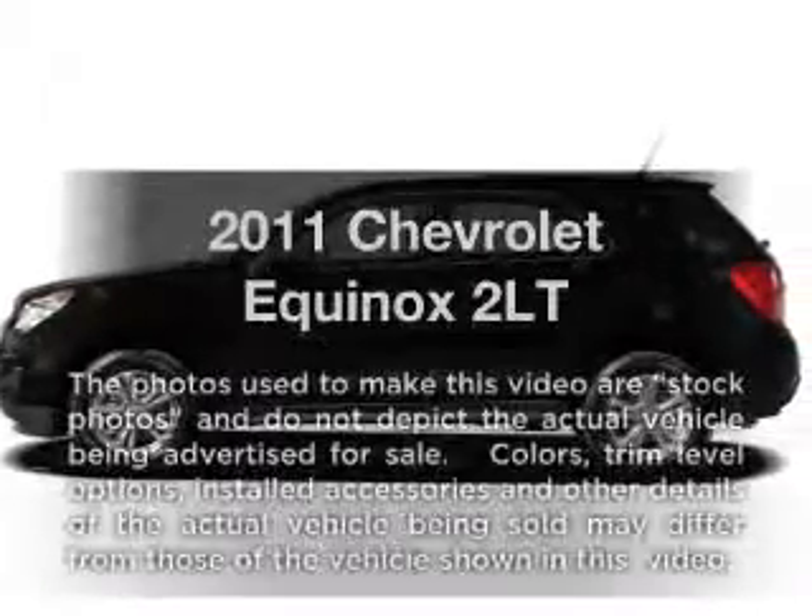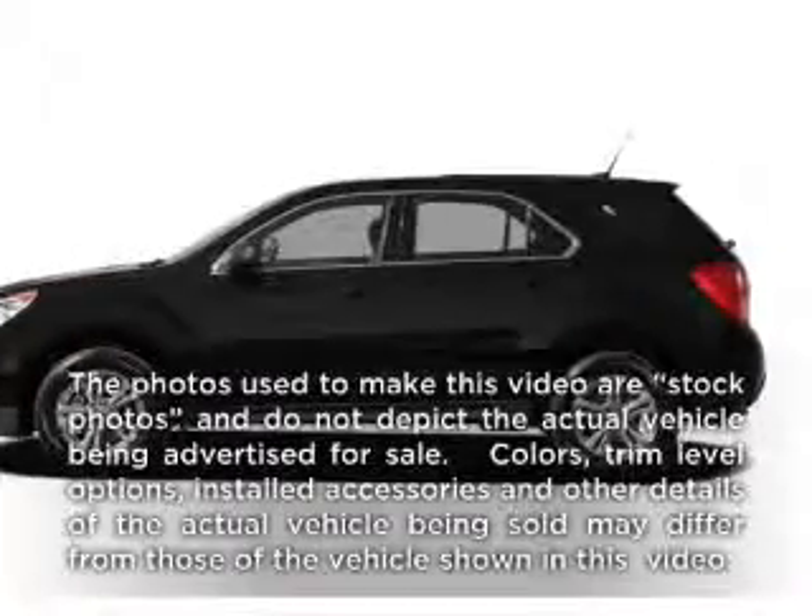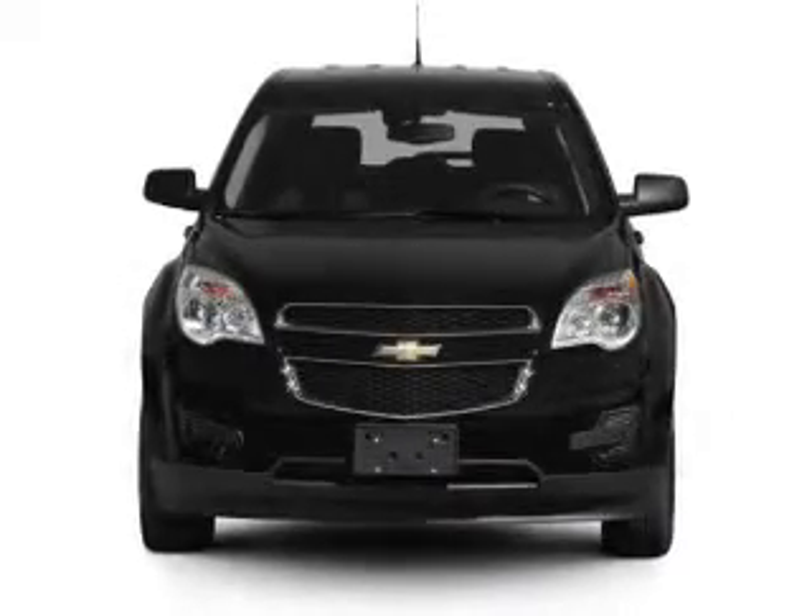Get noticed in this 2011 Chevrolet Equinox. If you're looking for a first-rate auto, this one could be yours today.